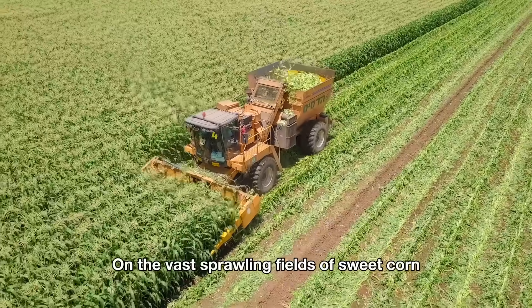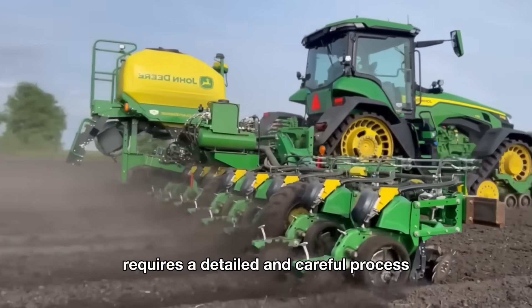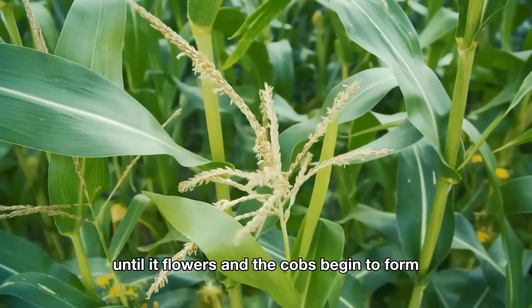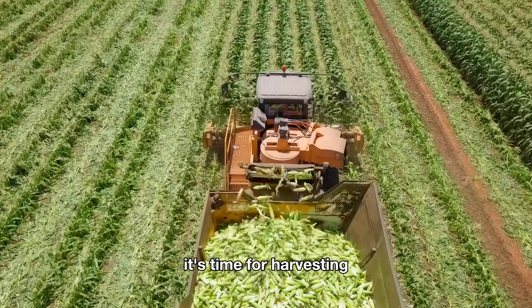On the vast, sprawling fields of sweet corn, turning them into the familiar products we know and love requires a detailed and careful process. Typically, American farmers spend about 60 to 100 days growing the corn until it flowers and the cobs begin to form. When the corn reaches the perfect level of ripeness, it's time for harvesting.